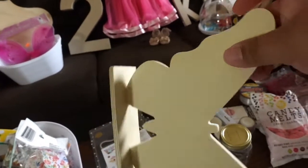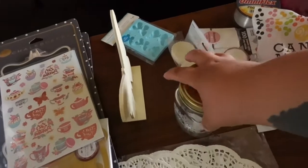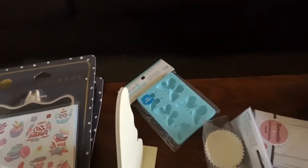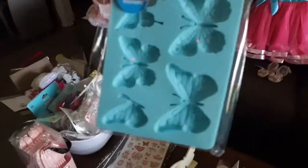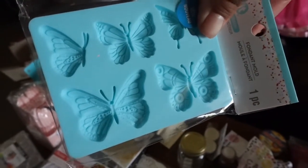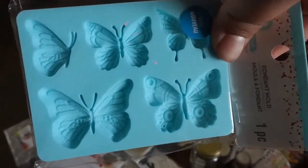We have these butterflies that we're gonna use for the centerpieces — we're gonna paint them and probably put some jewels on them. Then we have these mason jars where I'm gonna put the utensils in them. And I have this little mold I'm thinking about using for chocolate, to add to either some cupcakes or maybe the cake pops. I'm not quite sure yet, but I think they are super cute.